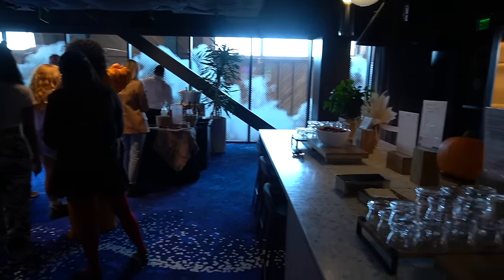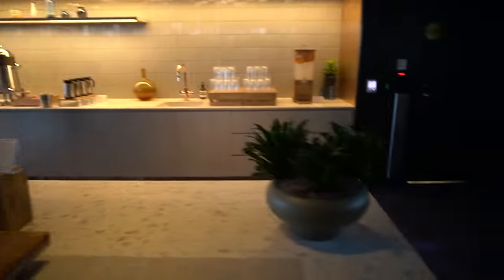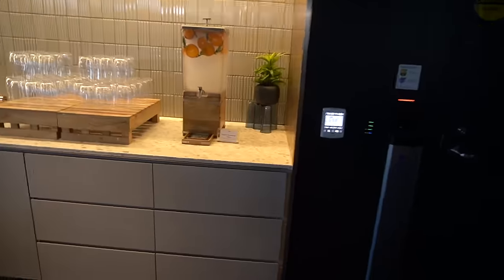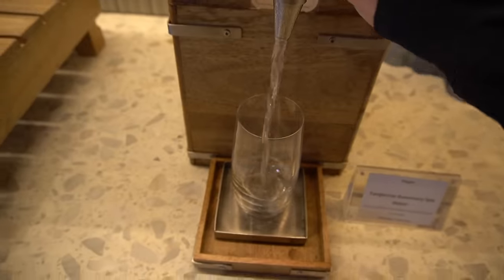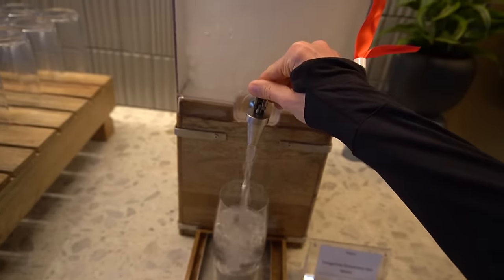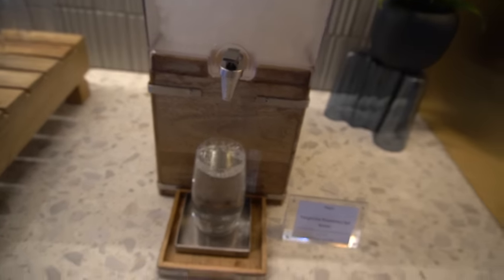Here we are at the workshop — they have drinks and a berry bowl. I'm going to get some water, I'm super thirsty. I love this tangerine rosemary spa water they have. You wouldn't think putting rosemary and tangerine in water would be that impressive, but it's really good. I'm starting to lose my voice from talking so much.